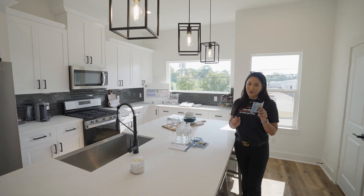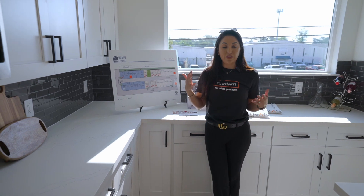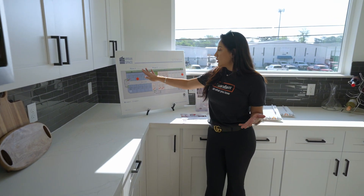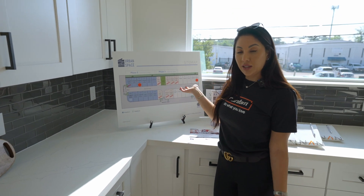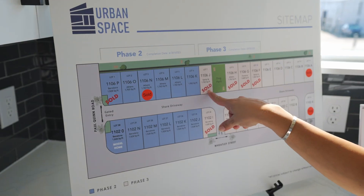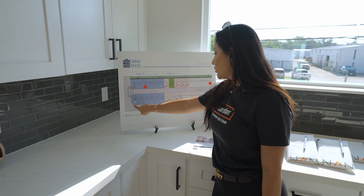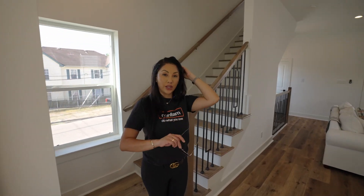We have little snacks for the kids or the adults. This board shows the different phases that this builder was building in this community — we had phase two and phase three — and you can see our sold homes in the neighborhood as well as our model home. Pretty cool, right? Let's go check out the bedrooms.